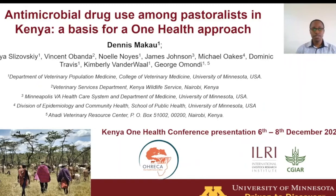Hello and welcome to my presentation. I'd like to share with you some of the findings we have with regards to antimicrobial use among pastoral communities in Kenya.